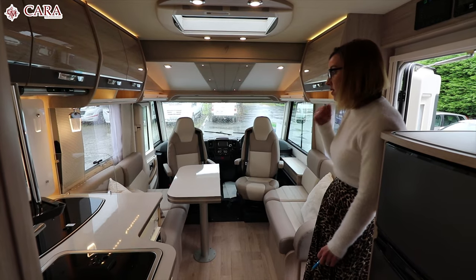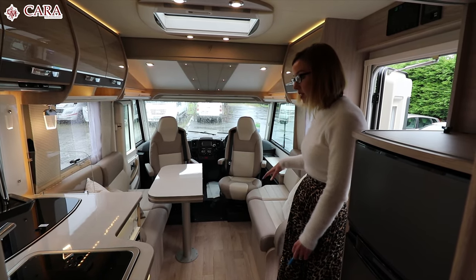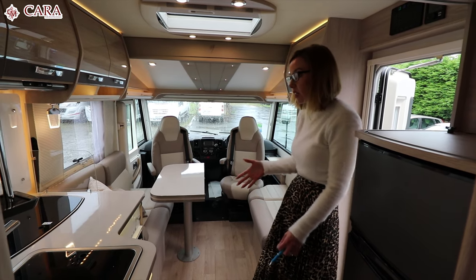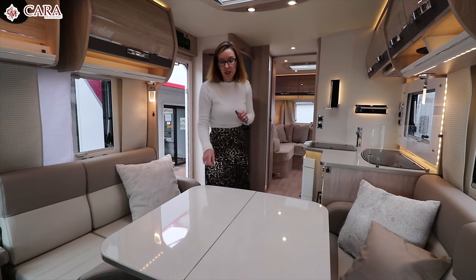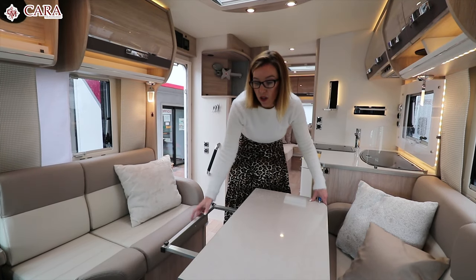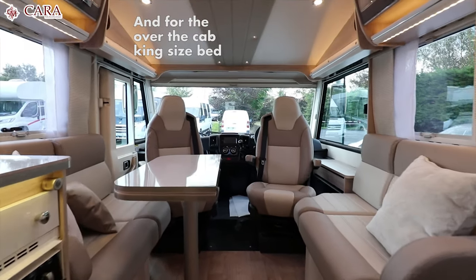Another nice feature on this vehicle is the layout. Because you have two side-facing seats, this area around the kitchen is really opened up so it feels a lot bigger. You have the split table, and when it's not in use you can just pop it back, allowing easy access to the passenger and driver's seat.